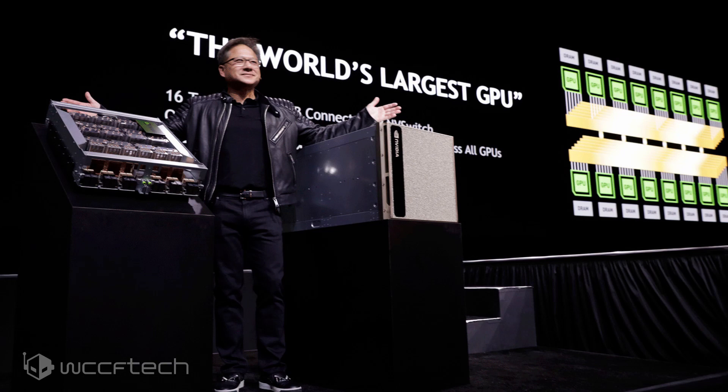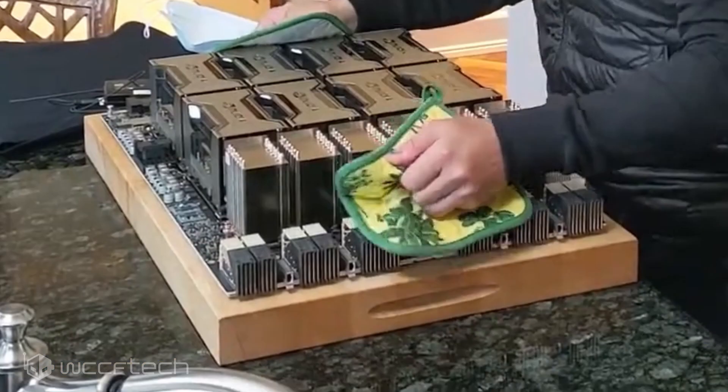The specific DGX-A100 motherboard that Jensen just revealed features a total of 8 Ampere GPUs, each outfitted with a massive heatsink. The DGX-A100 systems were designed for server and high-power computing environments and are passively cooled, thanks to really big fans. There are also six heatsinks adjacent to the GPUs which might feature interconnect switches for GPU-to-GPU and GPU-to-CPU communications.